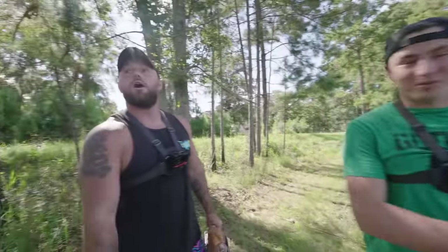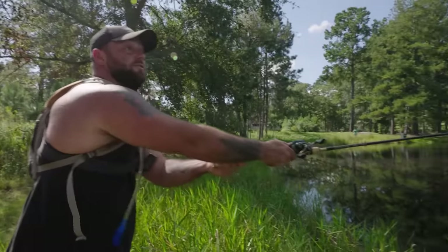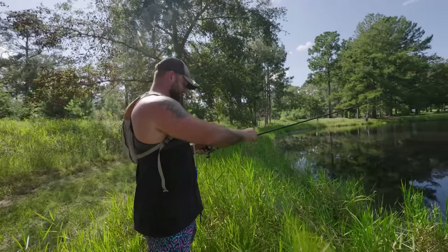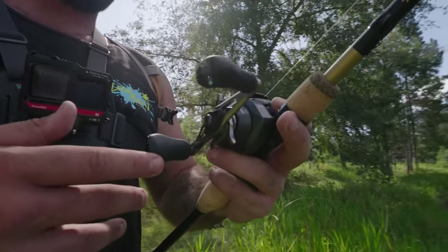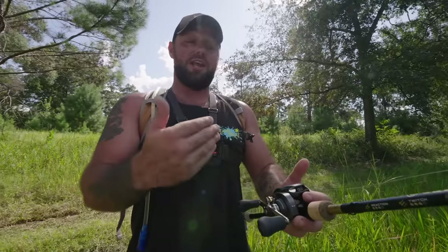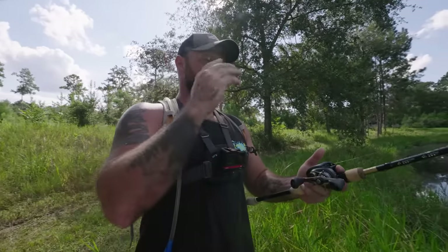Dev switches over, I grab the more expensive reel. I cast the SLX DC — smooth, no thumb needed and no backlash. I actually like this a lot, way better than that Abu. The reel itself feels very well made, not plastic. Having the most expensive in my hand and the cheapest in his, it's night and day — the handles are made way better, better materials, casts smoother, reels smoother. The Abu took forever to reel that fish in; I'm excited to see how much easier it is when I catch one.